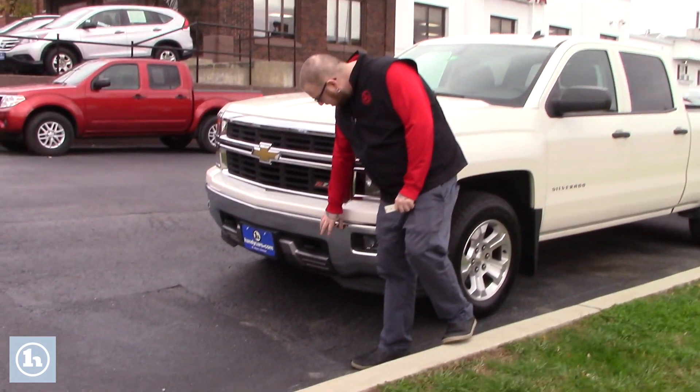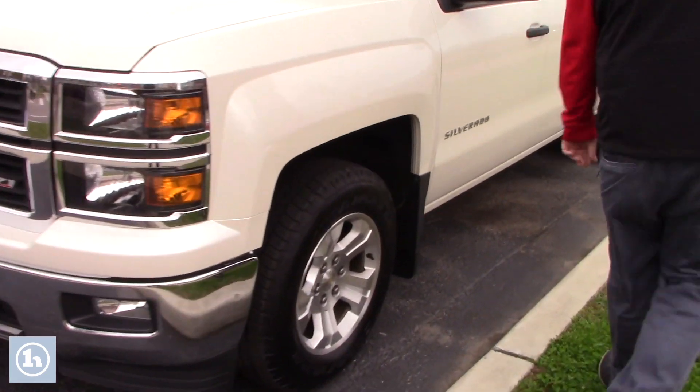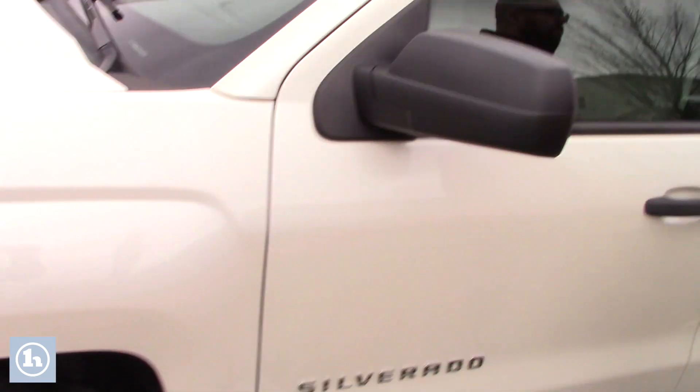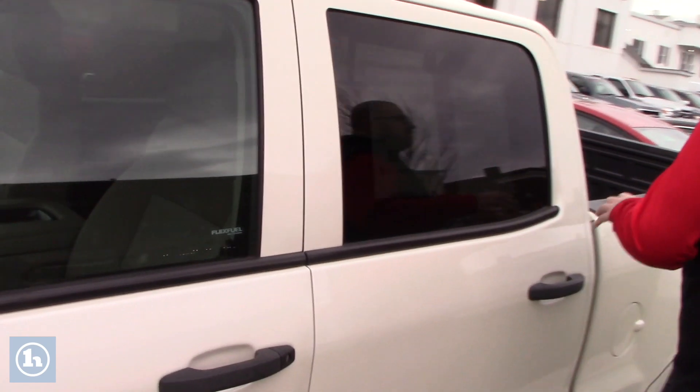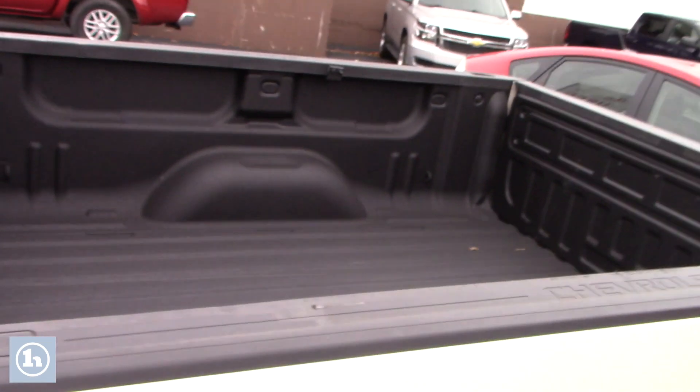It's in wonderful condition. You've got the nice chrome bumper with the fog lights and tow hooks integrated on the front here. If you come down along the side of the truck, it's on the Chevy alloy wheels, got some nice Goodyear Wrangler tires on there. This is the full size crew cab model, so plenty of space in the back for passengers. It does also have a nice spray-in bed liner.